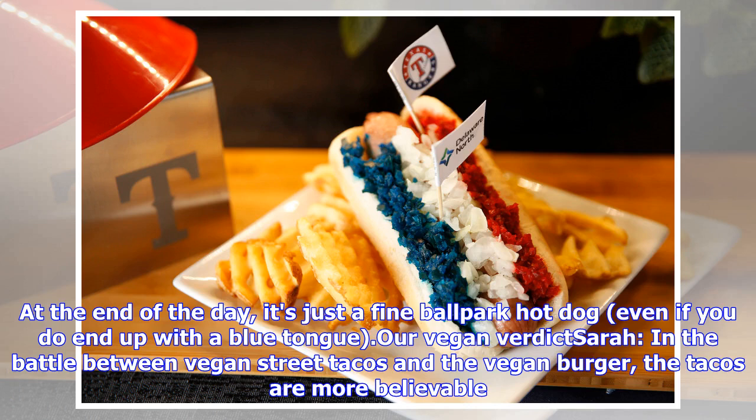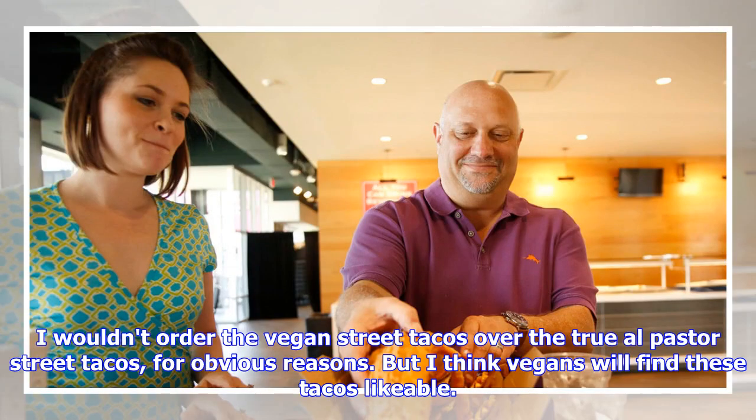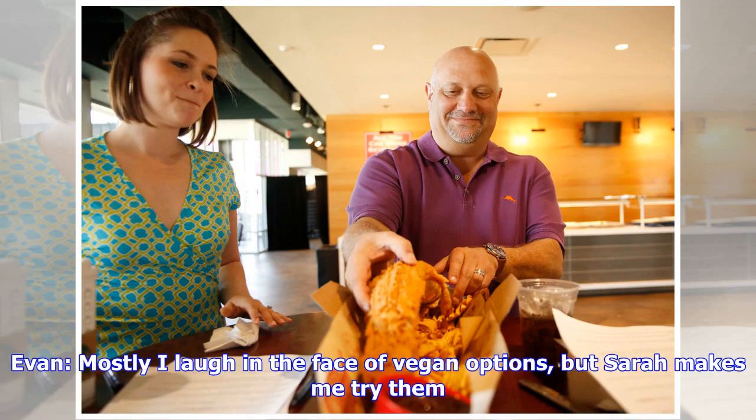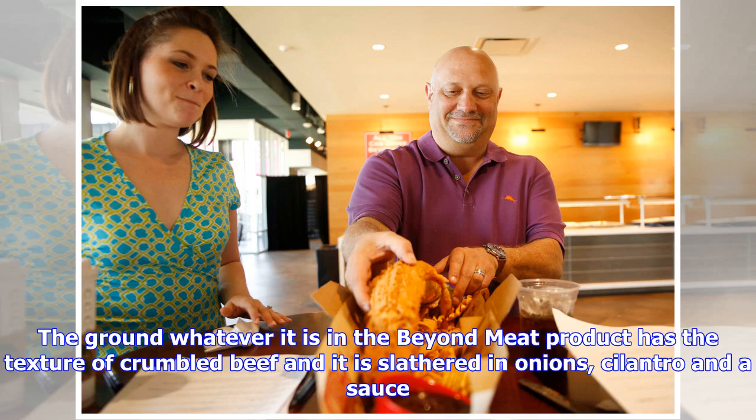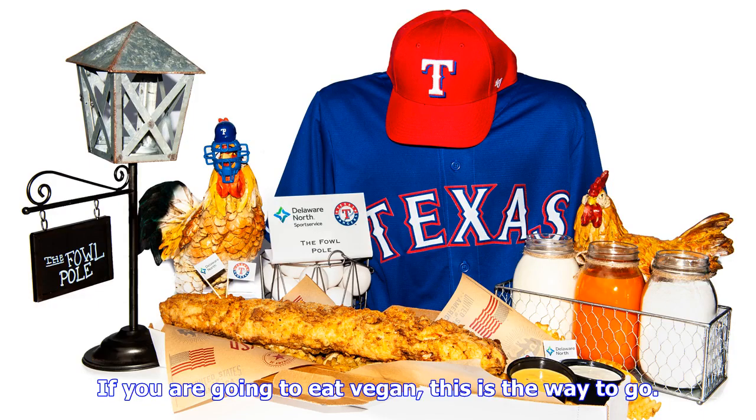Our vegan verdict. Sarah: in the battle between vegan street tacos and the vegan burger, the tacos are more believable. I wouldn't order the vegan street tacos over the true al pastor street tacos for obvious reasons, but I think vegans will find these tacos likeable. Evan: mostly I laugh in the face of vegan options, but Sarah makes me try them. I have to admit, if you had told me the street tacos were beef, I probably would have believed it. The ground Beyond Meat product has the texture of crumbled beef and is slathered in onions, cilantro, and a sauce. If you are going to eat vegan, this is the way to go.